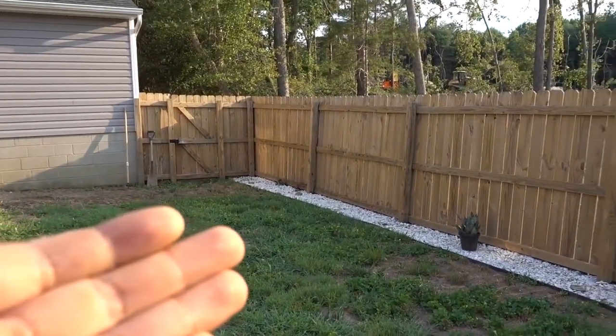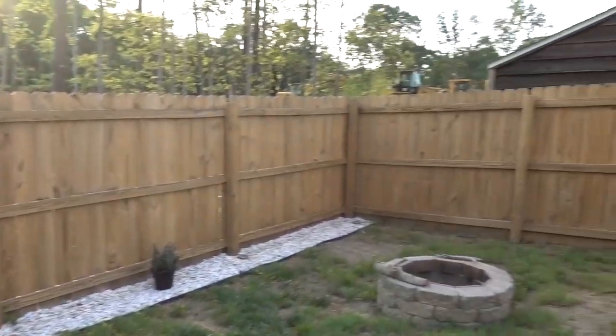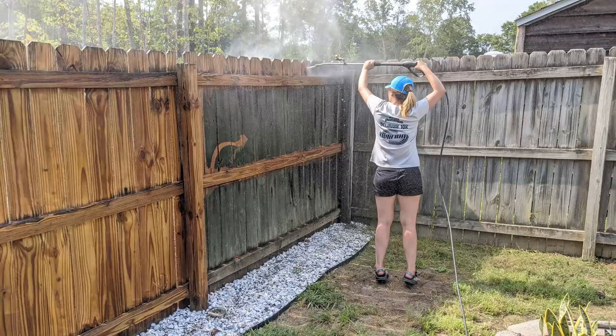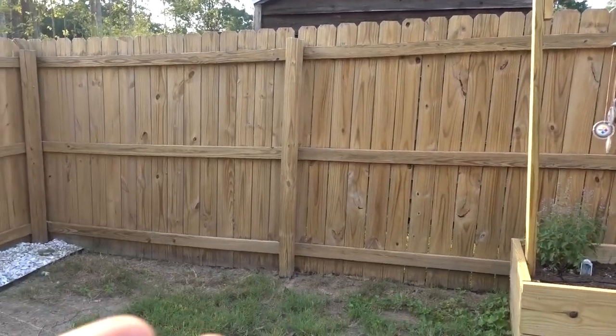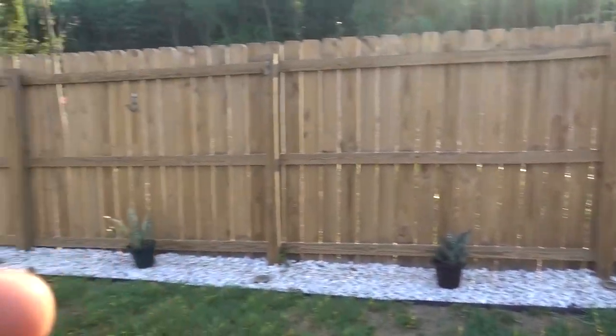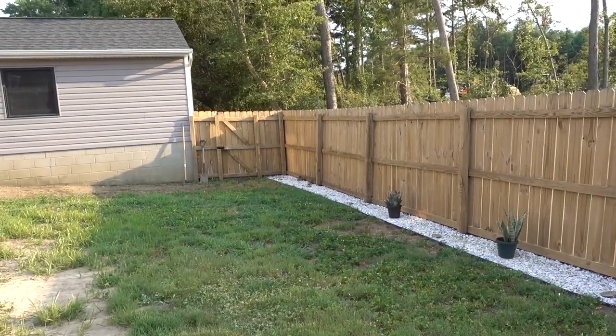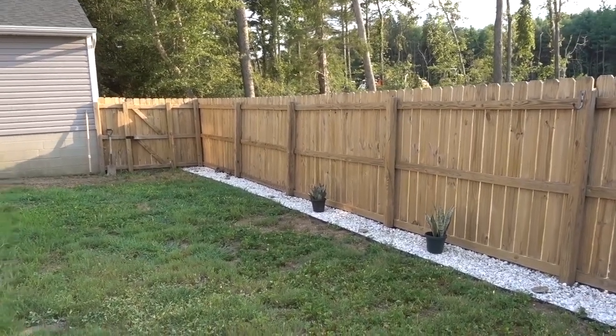We recently also just pressure washed the entire fence. It went from this really old-looking gray to looking pretty much brand new — like we reinstalled a fence. I'll show a before and after right here. Two days of pressure washing this entire fence has made a huge difference. We're actually going to — believe it or not — I think I want to stain this black. I think that'll look really good and pretty modern.